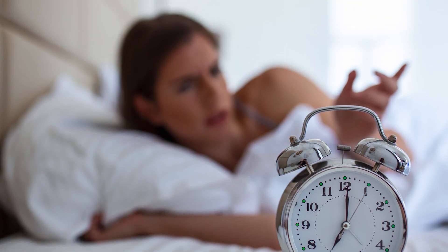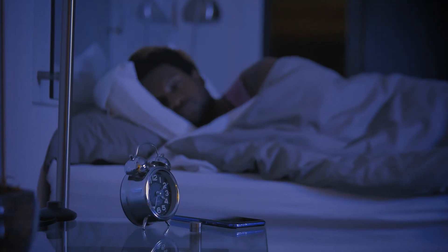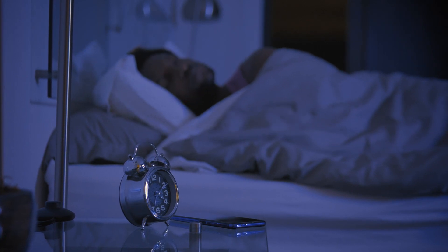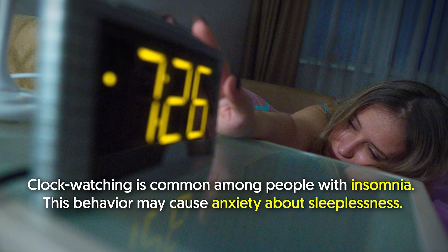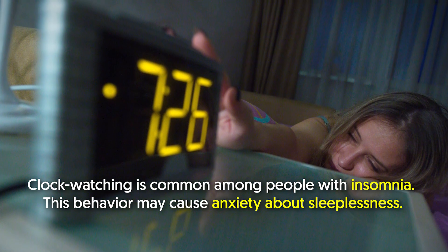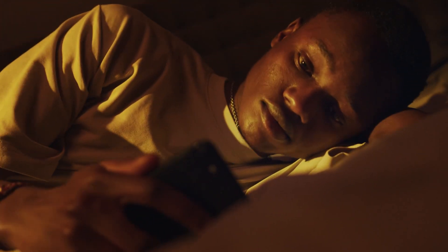Number six: avoid looking at your clock. It's normal to wake up in the middle of the night; however, the inability to fall back asleep can ruin a good night's rest. People who wake up in the middle of the night often tend to watch the clock and obsess about the fact that they can't fall back asleep. Clock watching is common among people with insomnia, and this behavior may cause anxiety about sleeplessness.